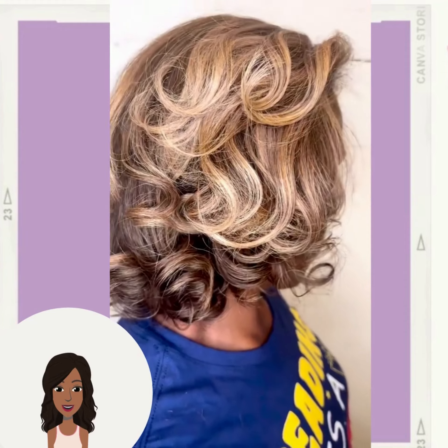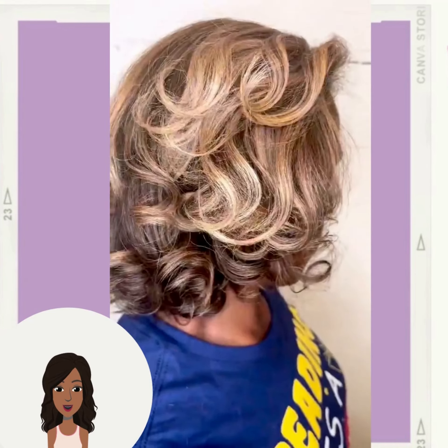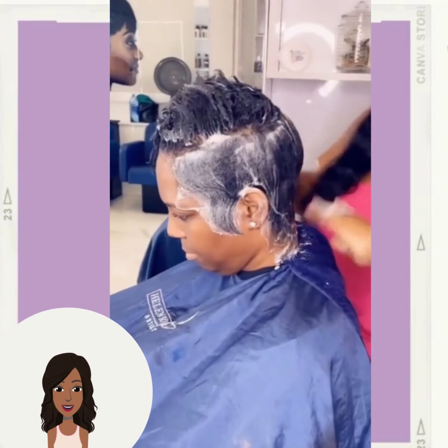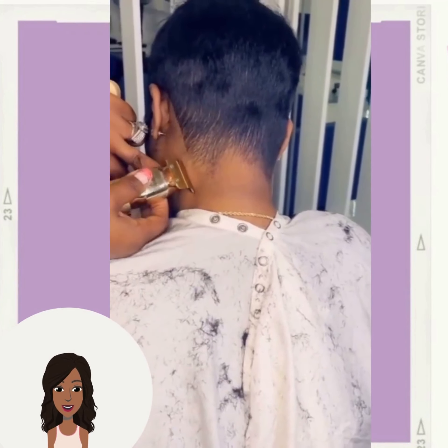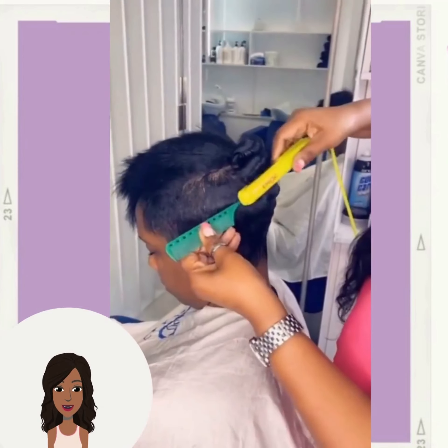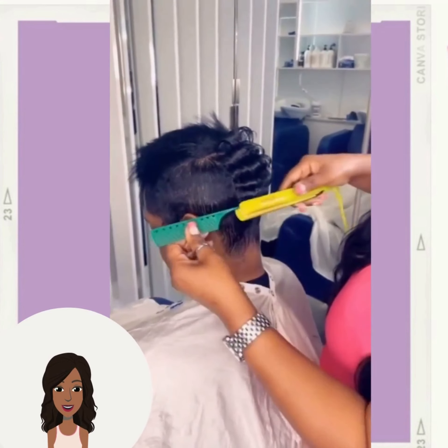If you feel inspired by any of the hair ideas in today's video, don't forget to give it a big thumbs up and hit that subscribe button so you can stay up to date on all the latest and hottest black hair trends. Here we have another beautiful pixie cut with line detailing on the side — more of that asymmetrical pixie style.